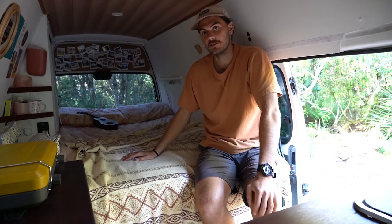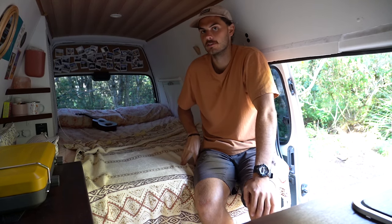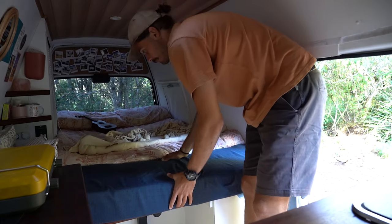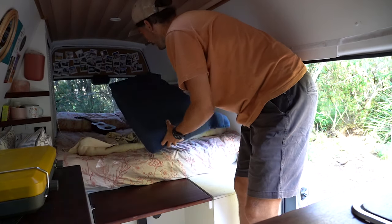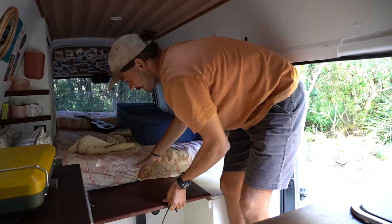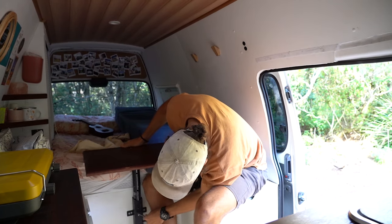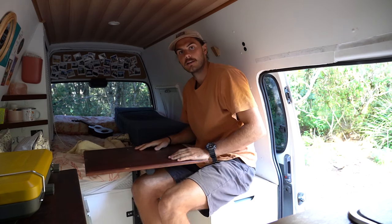The mattress is in two pieces, and the reason behind that is this area here actually turns into a little table which we like to use on rainy days. All we have to do is take this little bit of mattress — we either throw it on the bed or in the front — and then there's just a little pin we need to pull out. This pops up, and that's our little table.